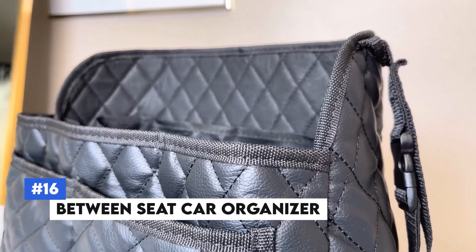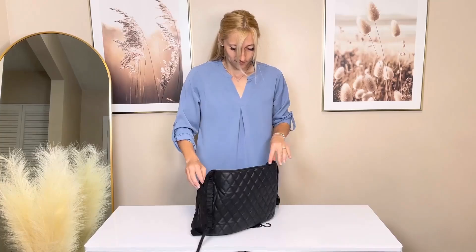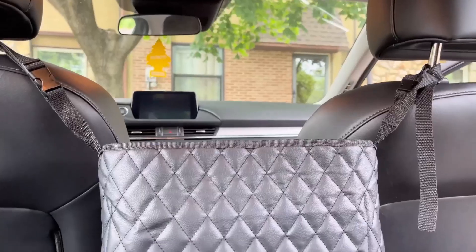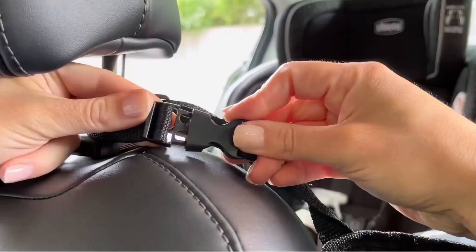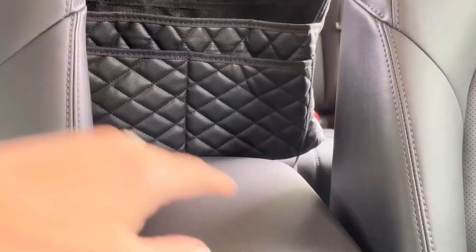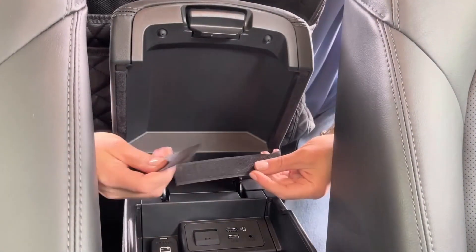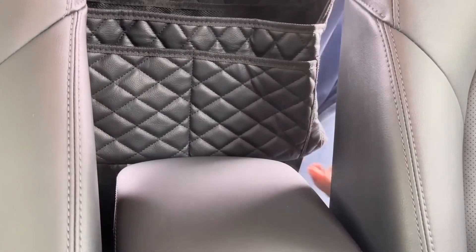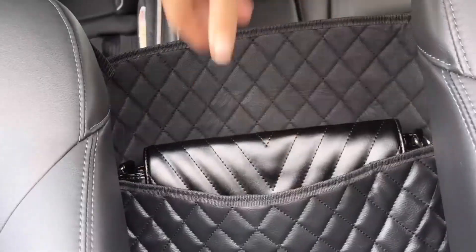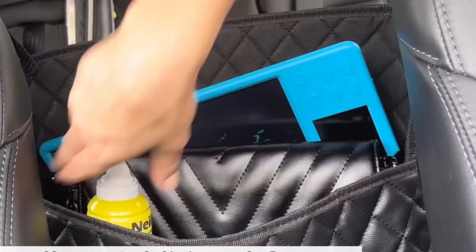Number 16: Between Seat Car Organizer. The Between Seat Car Organizer is a practical solution for keeping your car clutter-free. This organizer fits snugly between your car seats, creating a convenient space to store items like phones, wallets, and drinks. Made from durable materials, its multiple compartments and pockets keep your essentials within easy reach, reducing time spent searching for items while driving. With its sleek design, it blends seamlessly with most car interiors, keeping your belongings organized on any trip.